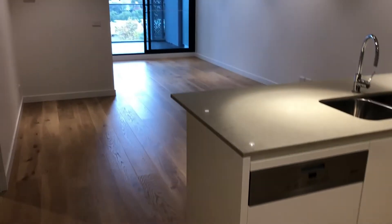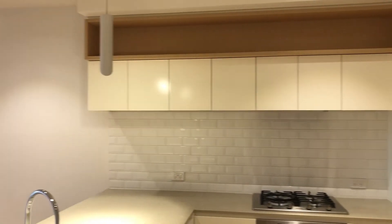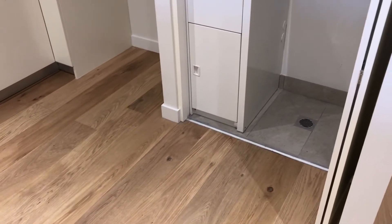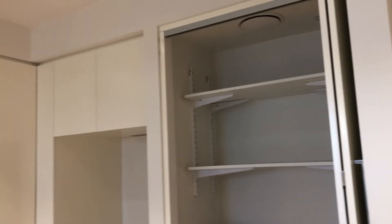Leading through to the kitchen which is open planned with the living area. You have a lot of storage space with cupboards and drawers. You've got a dishwasher, gas cookstove, and a spot for your fridge, as well as the European style laundry which I've opened the door so you can see there.